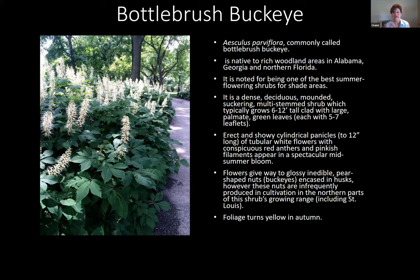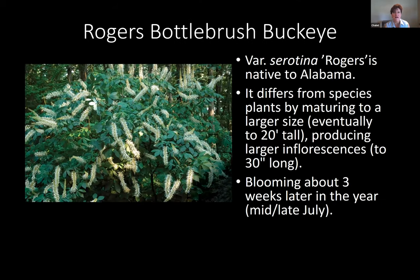The fall color is beautiful yellow. A cousin is Aesculus serratina — Rogers variety — which is native to Alabama. It differs from the species because it's a larger plant, getting up to 20 feet tall, and it produces much longer flower inflorescences — these can be as long as 30 inches. The cool thing is it blooms about three weeks later than Aesculus parviflora, so I encourage people to have both in their garden to extend the bloom period.